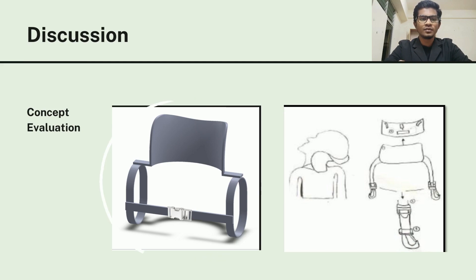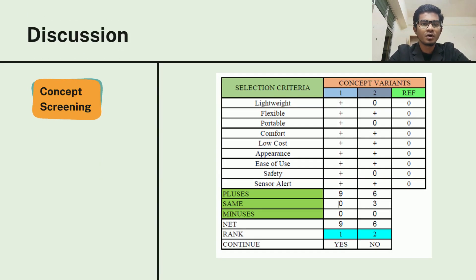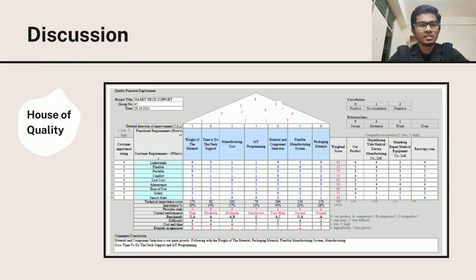These are the two designs we came up with for our concept evaluation, concept one and concept two. We have performed concept screening for both designs. The result is concept one is selected based on selection criteria from our consumers. This is our house of quality diagram.